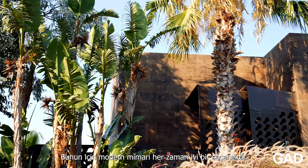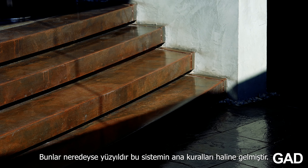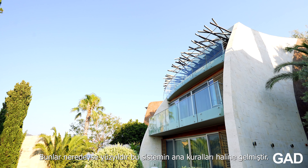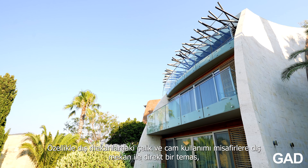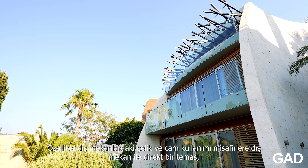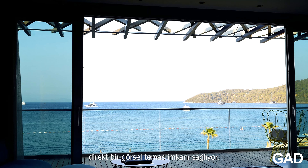Modern architecture has always been kind of good for this. Modern architecture — steel, glass, transparency — these have been the main rules of the system for almost 100 years. And here at the Kum Hotel in Bodrum by GAD Architecture, the use of steel and glass, specifically in the exterior areas, gives the guests a direct contact.